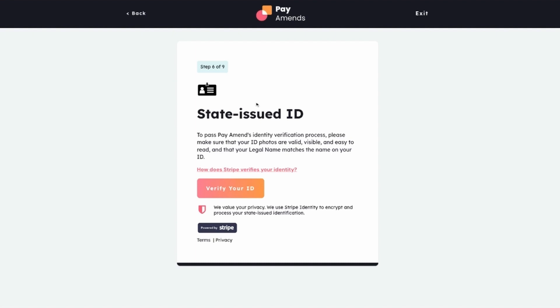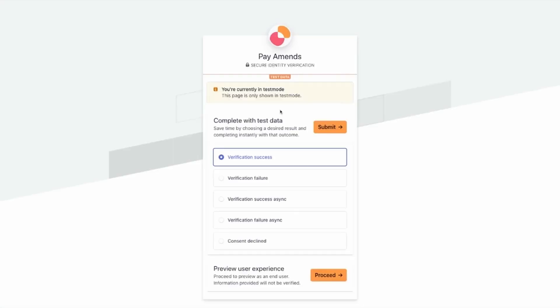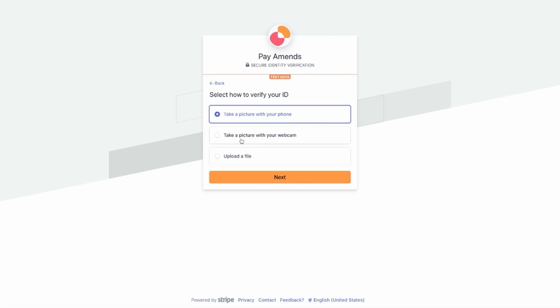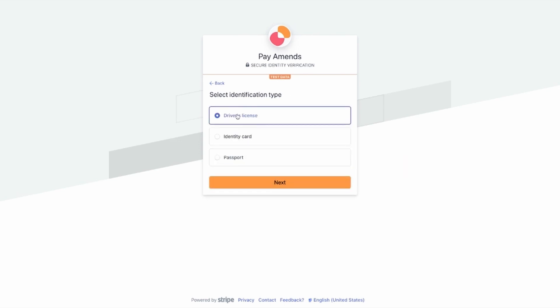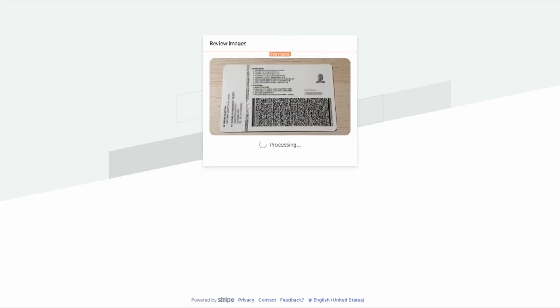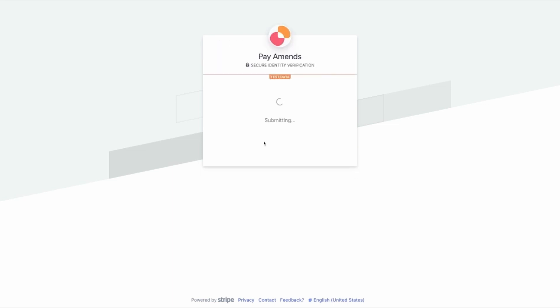The second eligibility requirement is to verify a state-issued ID. She'll proceed to submit her identification for verification. There are three options — Amy opts for uploading a file. She can also choose either driver's license, identity card, or passport. She chooses driver's license. That also looks good, and she continues on in the process.